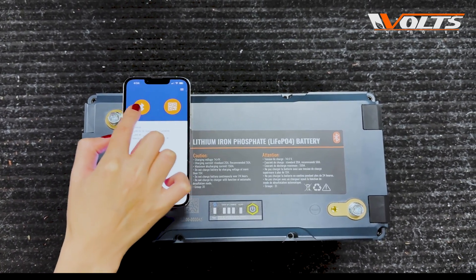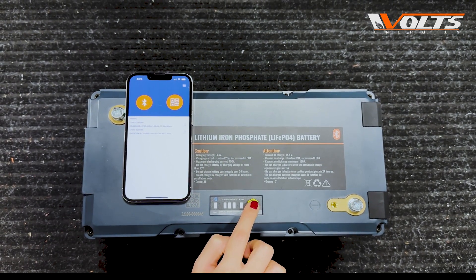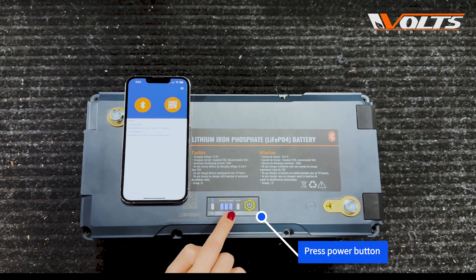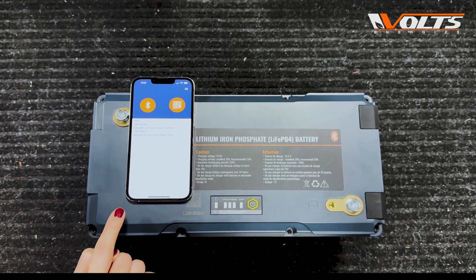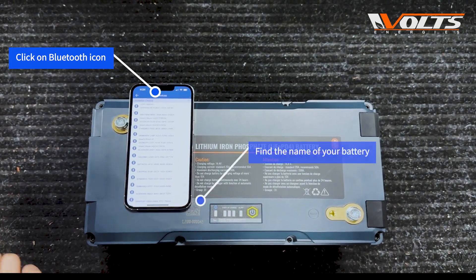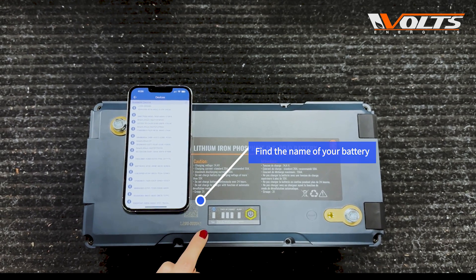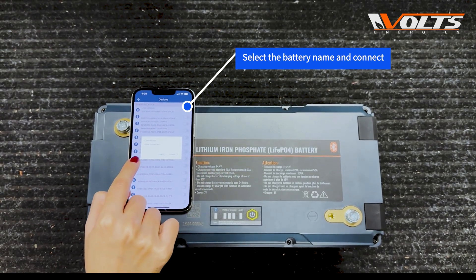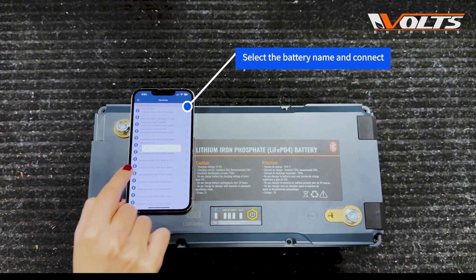When you open the application, you will see the Bluetooth icon and the scanning icon. To connect your battery to the phone, press and hold the power button for one second — three lights will turn on. Then click the Bluetooth icon, search for the name of your battery (found on top of the battery), and click to connect. It will ask if you want to allow the connection — tap yes.